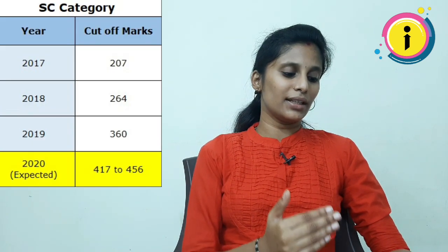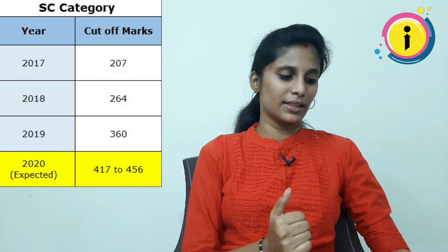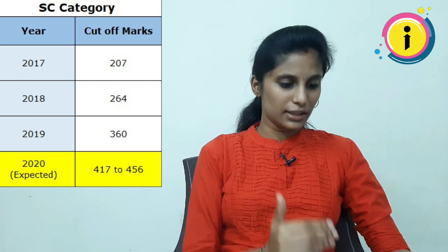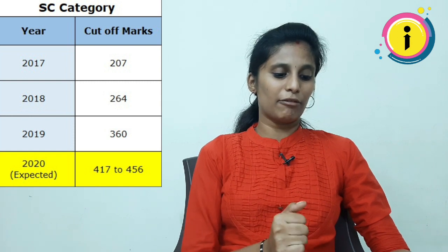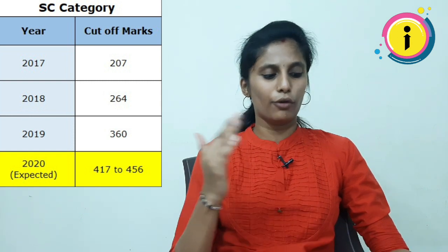Next category is SC. In 2017, there was a 207 cut-off. In 2018, it was 264. In 2019, it was 360. In this category, the expected cut-off is 417 to 456.